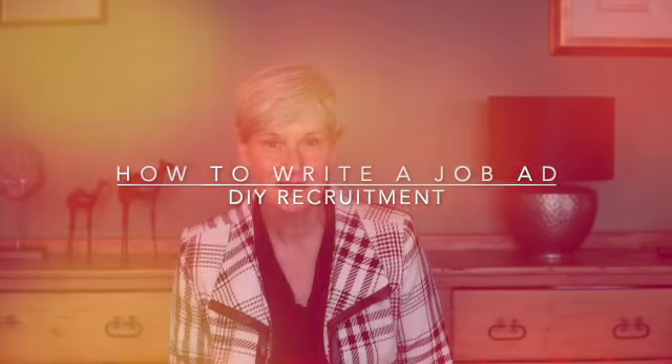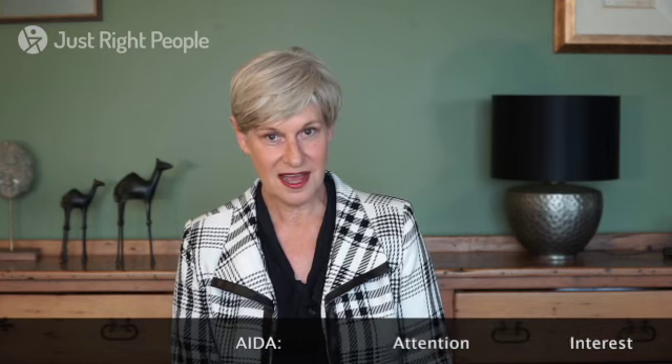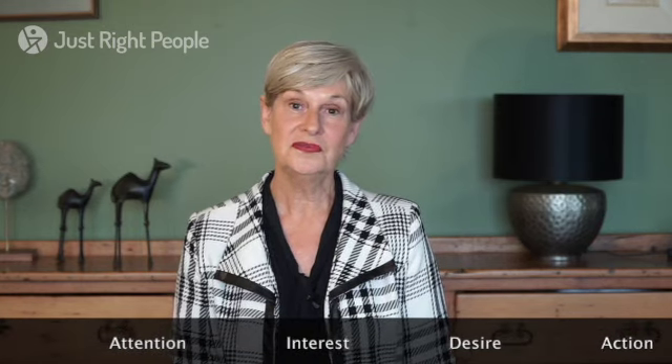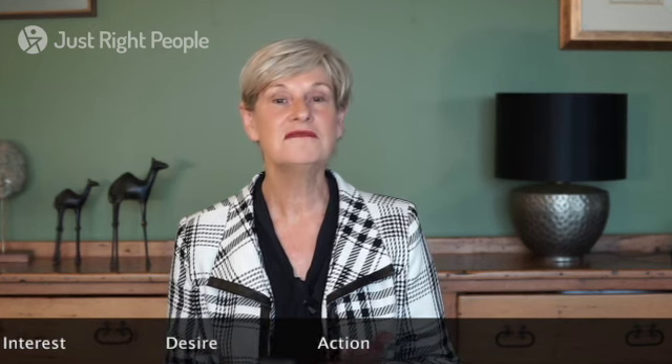So how do you do that? We use a technology or methodology called AIDA, based in marketing psychology. A for attention, I for interest, D for desire, and A for action. Essentially what you're wanting to do is attract someone's attention, generate a level of interest which creates desire for them to act, and in this case the action is applying for your job.